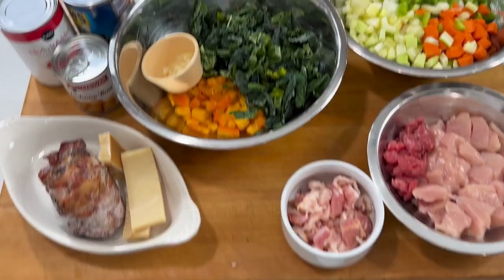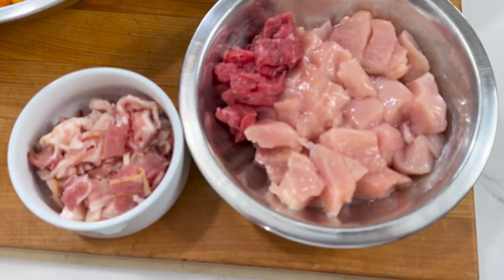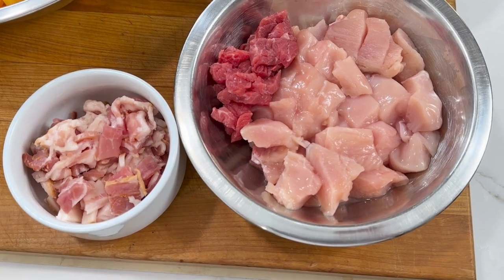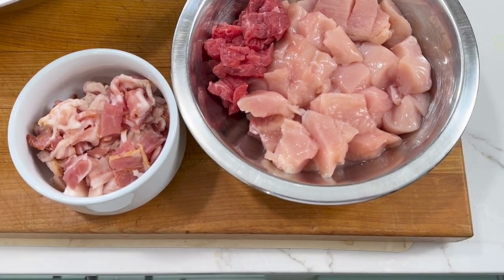I'm going to clean all these items and dice them up, and then I'll be right back and we'll make the soup. I'll walk through each phase. First, we've got our protein — I've got some bacon, a little bit of steak trim, and some chicken. You could do sausage, pork, ground beef, really any kind of protein will work great here.